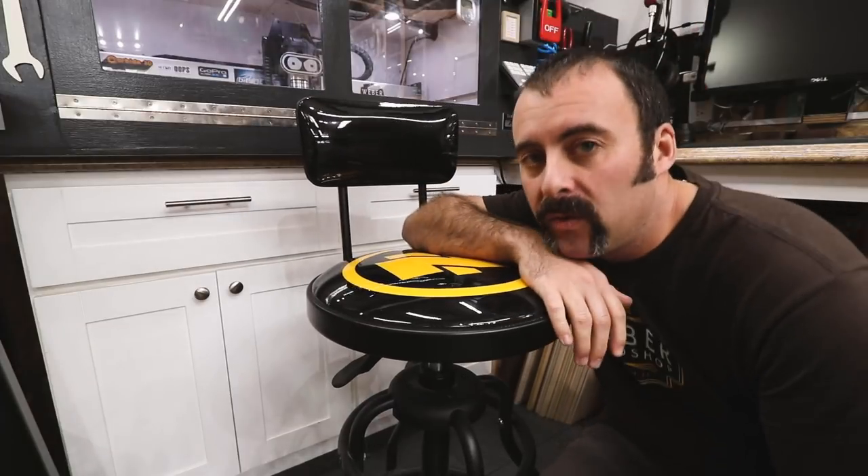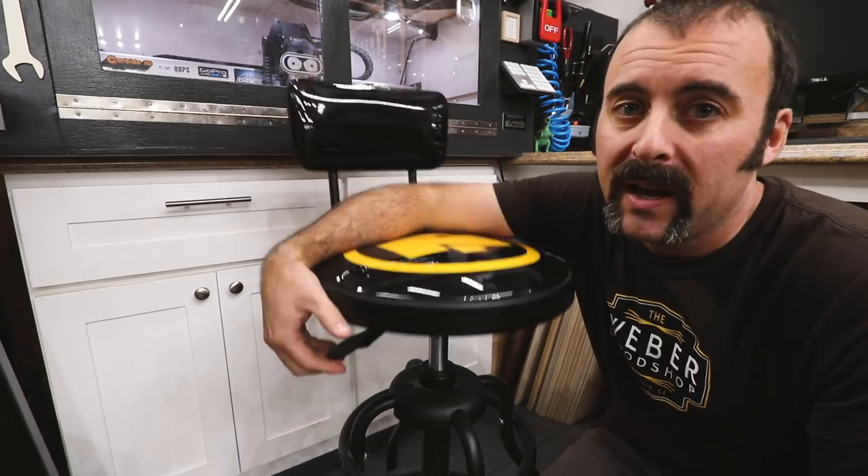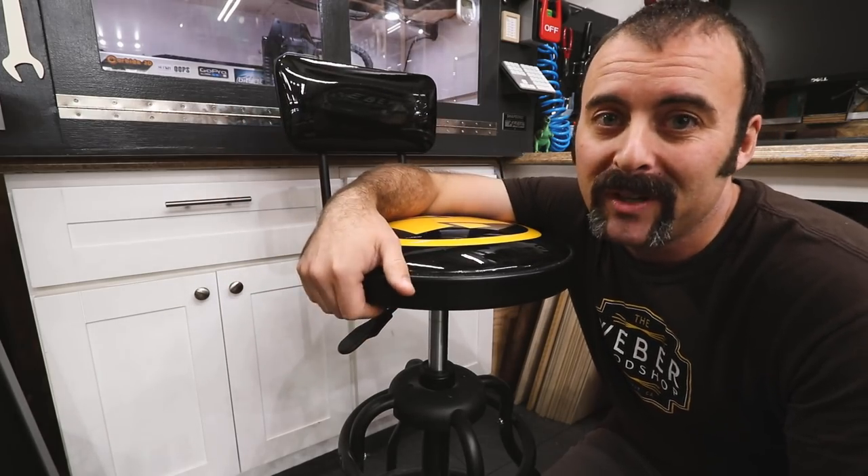I recently got one of these Northern Tool shop stools on Amazon and I just love it — it's really comfortable, adjustable up and down, and it spins. Who doesn't love that?